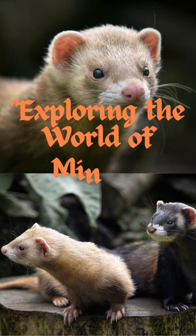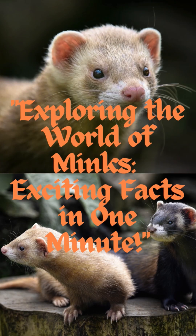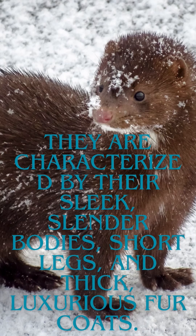Exploring the world of minks — exciting facts in one minute. Minks are semi-aquatic mammals belonging to the Mustelidae family, which also includes otters and weasels. They are characterized by their sleek, slender bodies, short legs, and thick, luxurious fur coats.